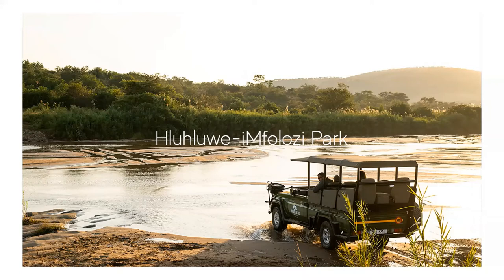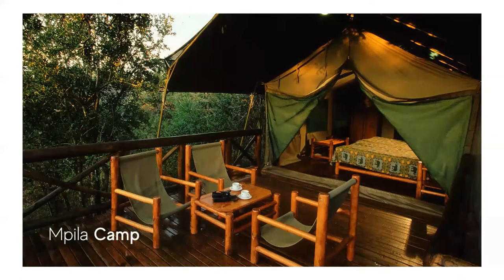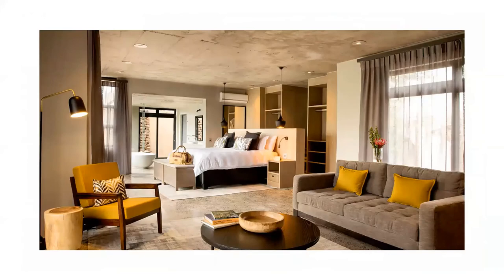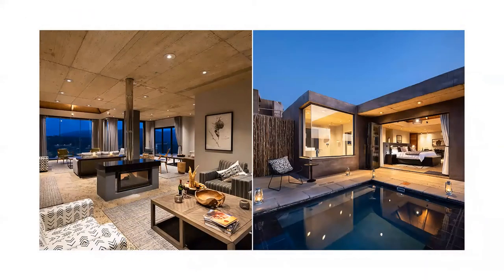The north of the park is known as the Hluhluwe area and is more rugged and mountainous with forests and grasslands, while the southern part known as the iMfolozi is close to the Black iMfolozi and the White iMfolozi rivers and has more open savannah. Self-catering chalets can be booked at Hilltop Camp and at Mpila Camp, or guests can stay at Rhino Ridge Safari Lodge, which is the only privately owned lodge within the park. Nearby Mantis has its iMfolozi Big Five lodges — Ntembu Lodge and Bayela Lodge — both located on a 6,000 hectare private concession which adjoins the Hluhluwe-iMfolozi Park, where guests can enjoy sightings and safaris on both the private concession and in the park.